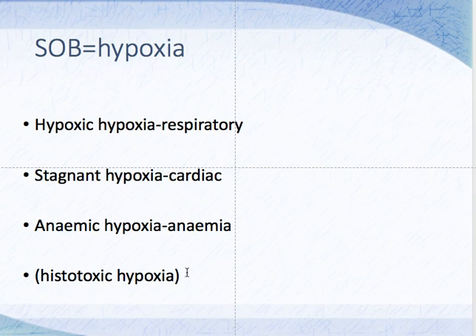Now, what history are we going to take? We can exclude or confirm each cause one by one. First, we make an inquiry into respiratory symptoms — cough, any hemoptysis, pleuritic pains, production of sputum, and history of wheezing.